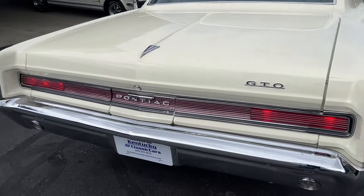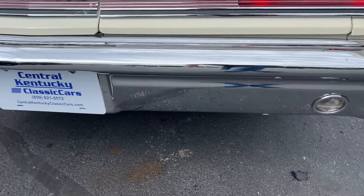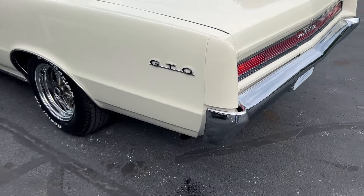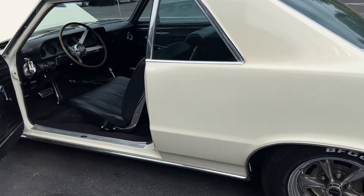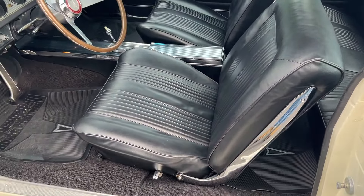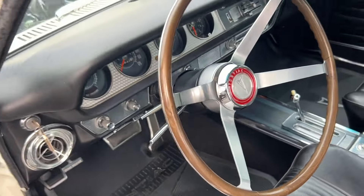Dad's going to start it up for us. Tilt wheel, set bucket seats — oh, really looks good. All the console is in nice shape. Really, really nice on the inside.